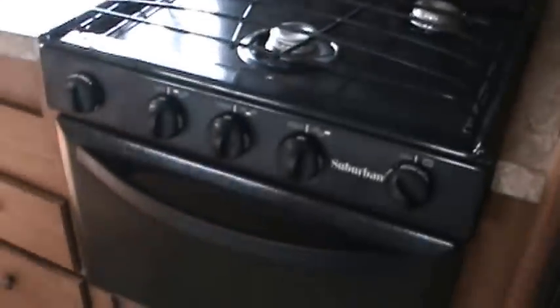It's got a double door fridge — it's a good big fridge. Lots of drawers for storage. Microwave. Three burner range with oven. High rise faucet. A couple more drawers and a little more storage under the sink.